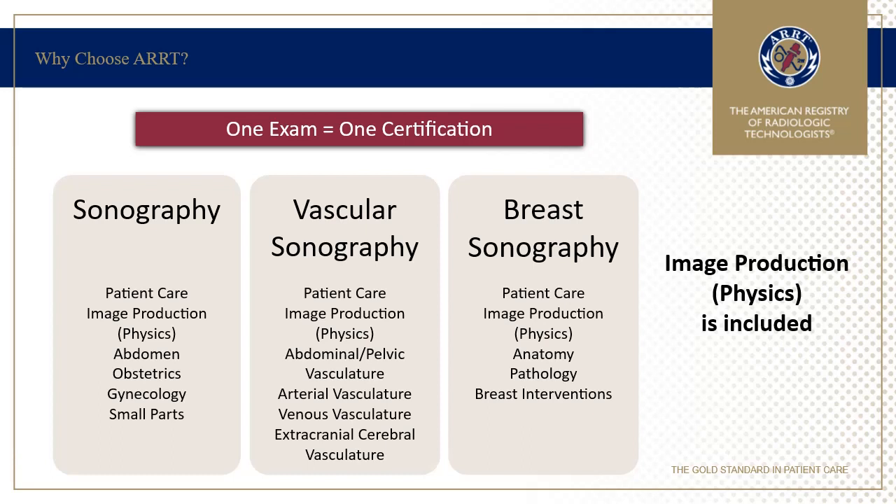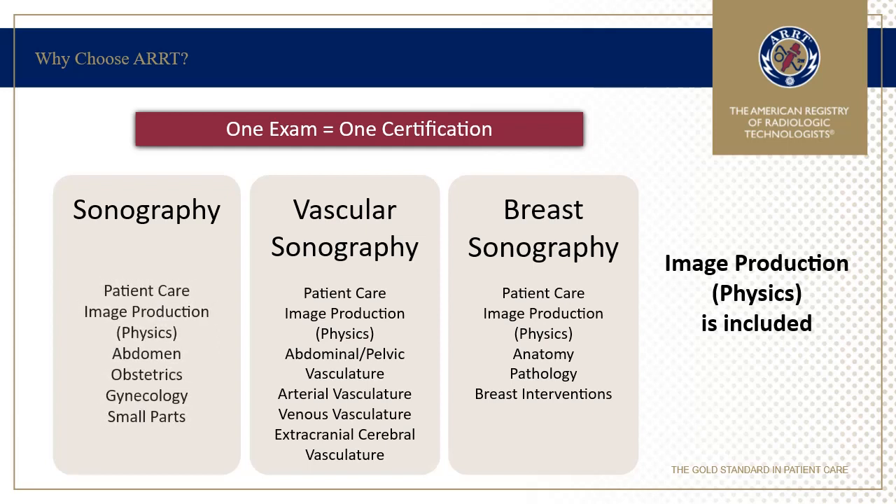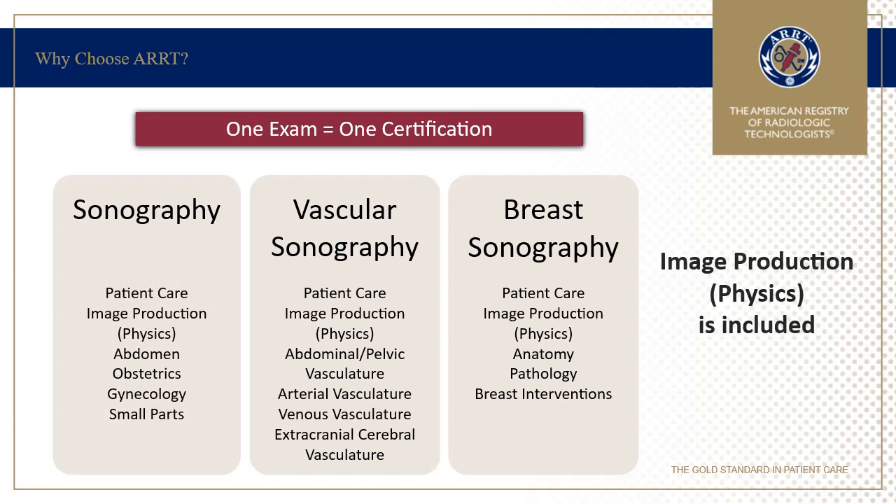Each discipline is broken down into major content category areas. As you can see, General Sonography covers a vast area including abdomen, obstetrics, gynecology, and small parts, all on one examination. Physics is also included in each of the examinations. Therefore, only one examination is required within each eligibility pathway.